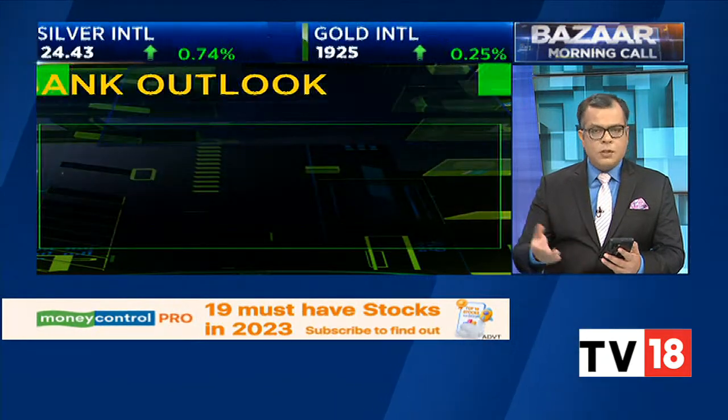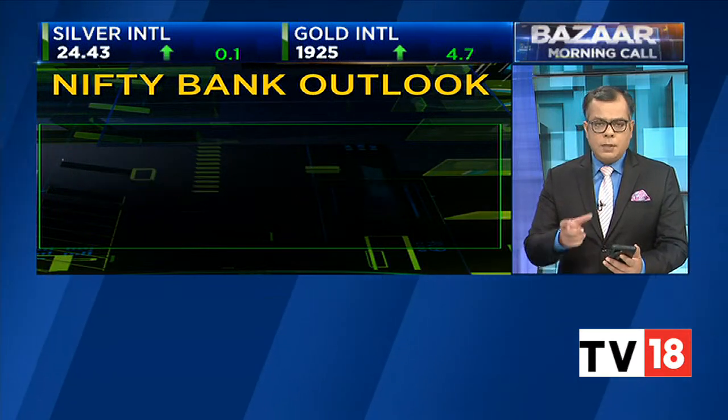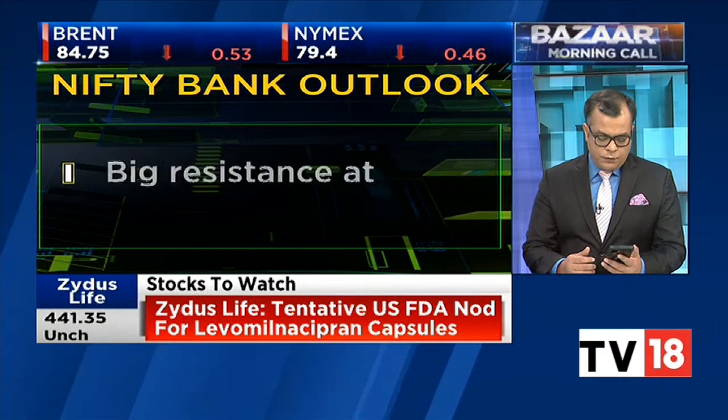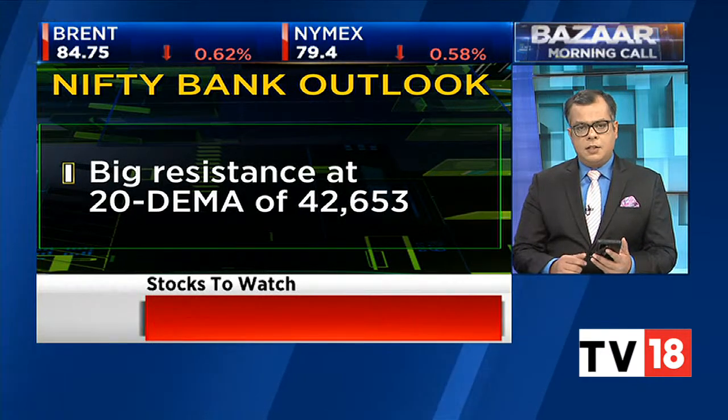On the Bank Nifty, you need to see how HDFC Bank opens and then take it from there. Here as well you have some very important moving averages placed. The 10-day exponential moving average is at 42,426 and the 20-day at 42,653. My sense is that you will see big resistance in this zone.